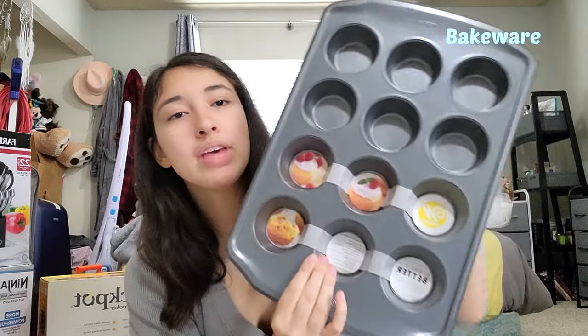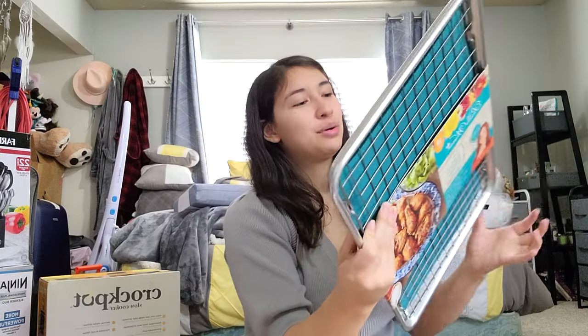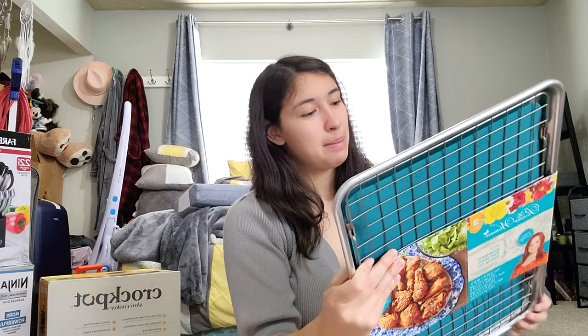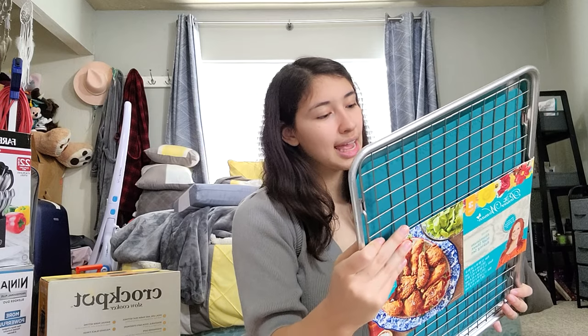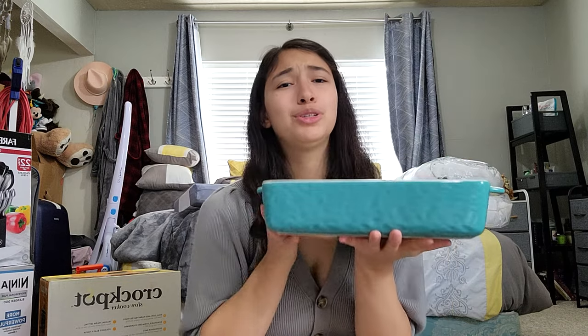The next thing you want is bakeware. I have a muffin tin — we ended up buying that after. We got a non-stick silicone baking mat, a baking and cooling rack, and a heavyweight sheet pan. We also got a casserole dish that comes in three different sizes — super cute.